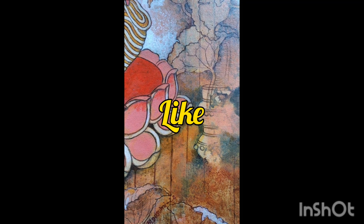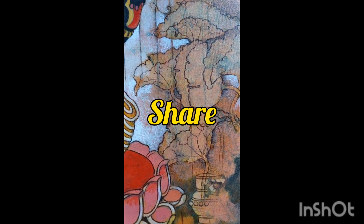I always experiment in my paintings on textures, colors, and motifs, as you can see. Friends, this was my painting tour. Later I will make more videos on my paintings. Stay well and goodbye.